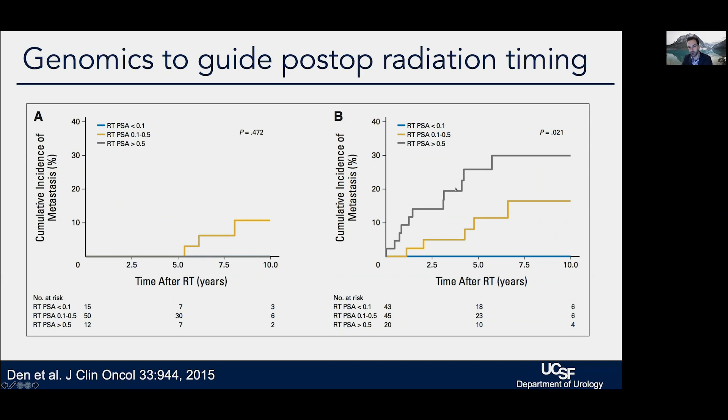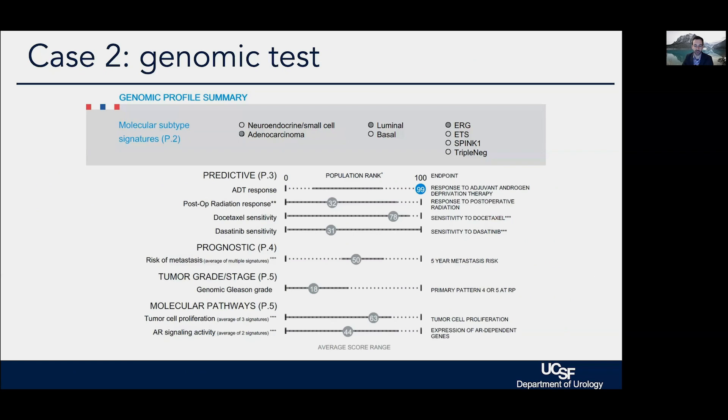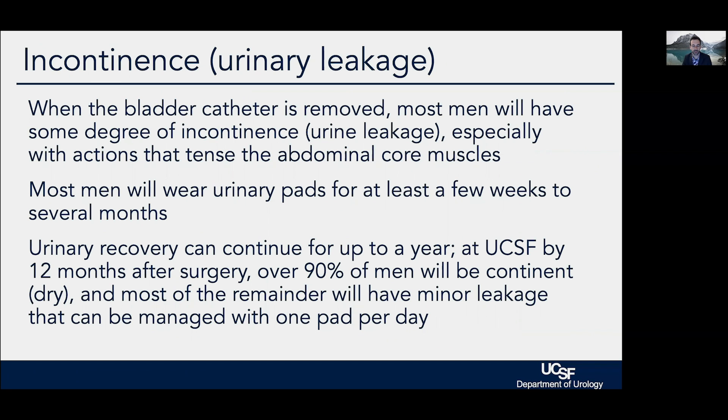For men with high genomic scores — a higher Decipher score — we see a real advantage to treating early when the PSA is less than 0.1, as opposed to waiting until it's in the 0.1 to 0.5 range or even over 0.5. We see far lower rates of metastasis when radiation is given early after surgery in the setting of a high genomic test. We can also make predictions about response to other types of treatments based on the tissue obtained at the time of surgery.